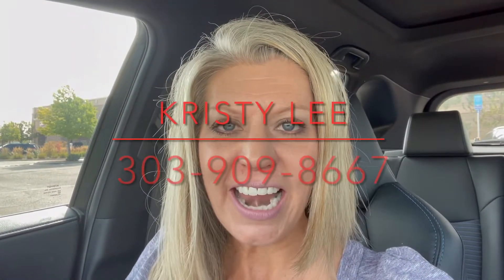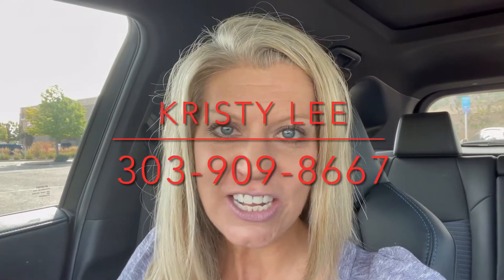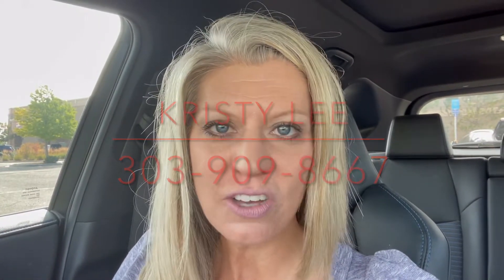Kristy Lee here, and I am a local real estate agent. If you need assistance moving to Colorado or any of the cities around Denver, please let me know — I'm the one who answers those texts, emails, and phone calls. I do videos on my favorite cities, places to take your kiddos, and places to shop and eat. Please click subscribe so you're notified every time I have a new video.